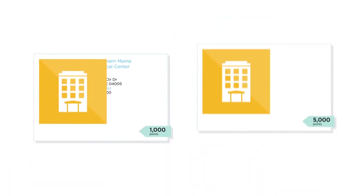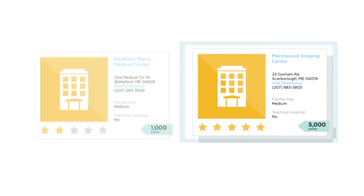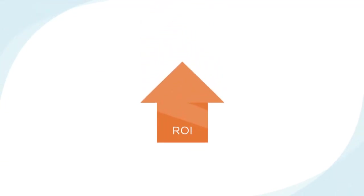Castlight Rewards makes it easy to motivate employees to take charge and make better, smarter healthcare decisions. And it helps engage more employees in your benefits programs, like your on-site clinic, which means better ROI for your company. Rewarding employees for taking responsibility for their healthcare has never been easier. Check out Castlight Rewards today.